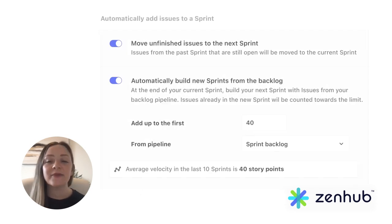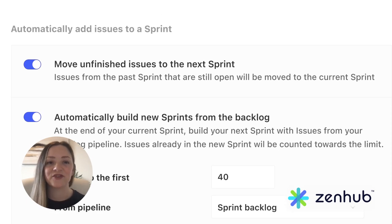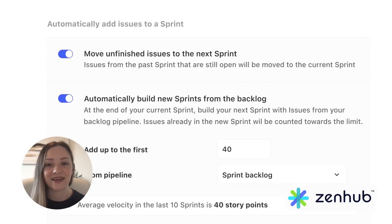And then at the end of the sprint, Zenhub carries over unfinished issues and adds your new prioritized issues into the next sprints.